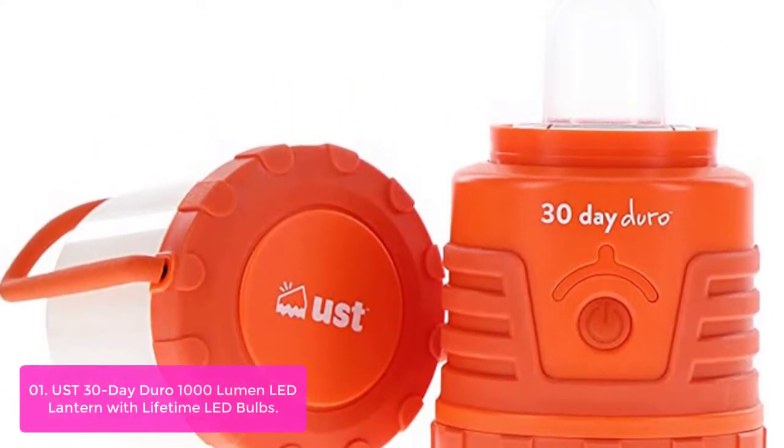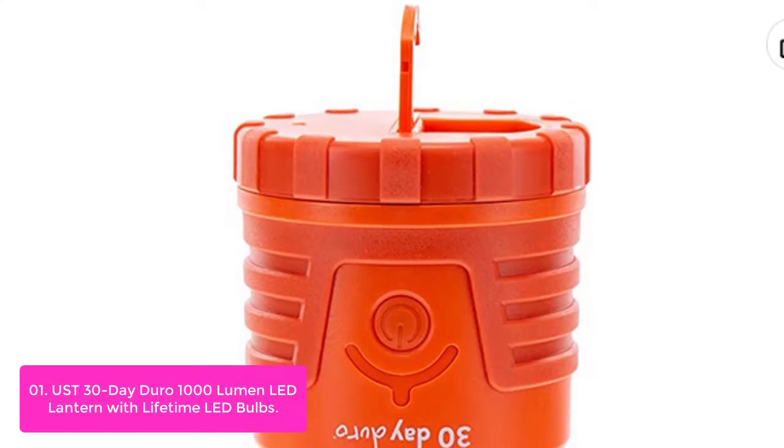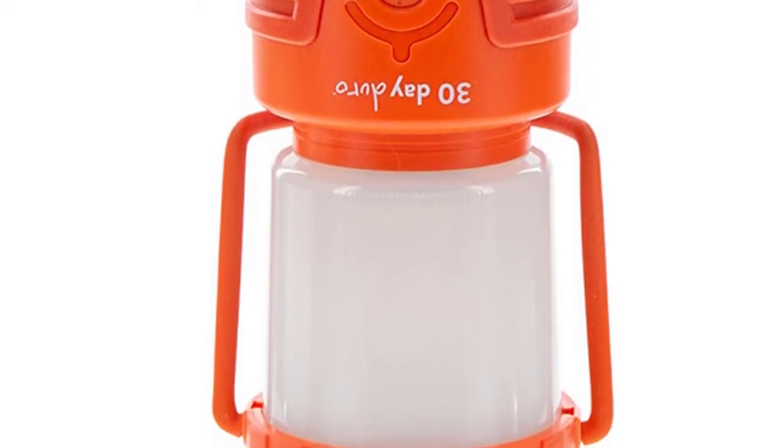Its recessed hook makes it ideal for hanging over a table or drawer. With a built-in recessed hook on the lantern base for downright hanging and a removable globe for use as an area light, the Dura 1000 Lumen is the ultimate go-anywhere, light-anywhere lantern.